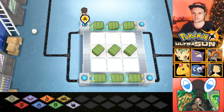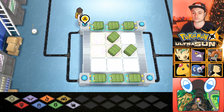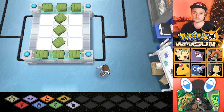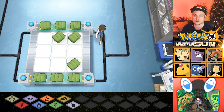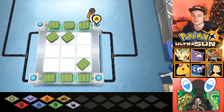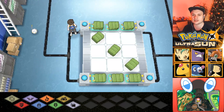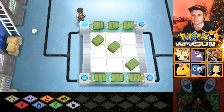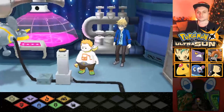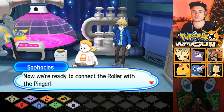Okay, so this one... Oh, I've got to join them up, I see. There we go. That's it, right? No? Oh wait — one going diagonally each way like a Z. A Z's the other way around — that's an S. Okay, the Charjabug are all connected. Everything should be good to go now. We're ready to connect the roller with the Pinger.